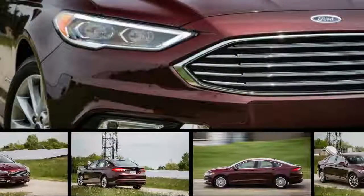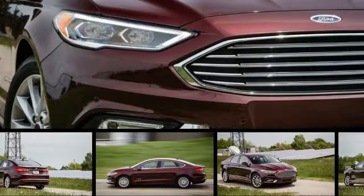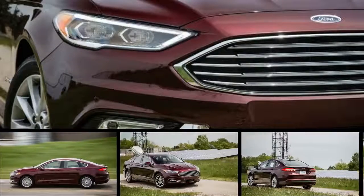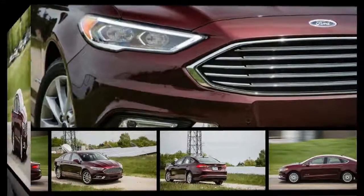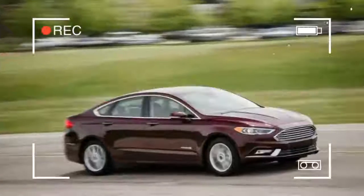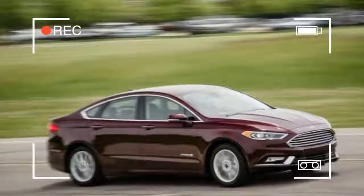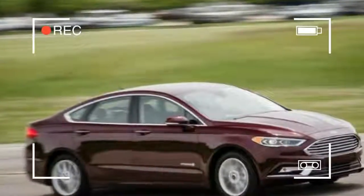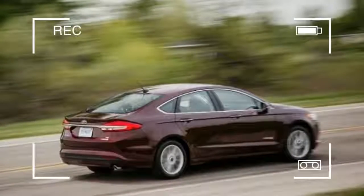2017 Ford Fusion. The Ford Fusion has so many available configurations that it practically defies classification. Is it a budget family car? A sports sedan in disguise? An entry luxury competitor? An efficient hybrid? The answer is all four, and none of the above. By offering so many variations on its theme, the Fusion falls short of excellence.